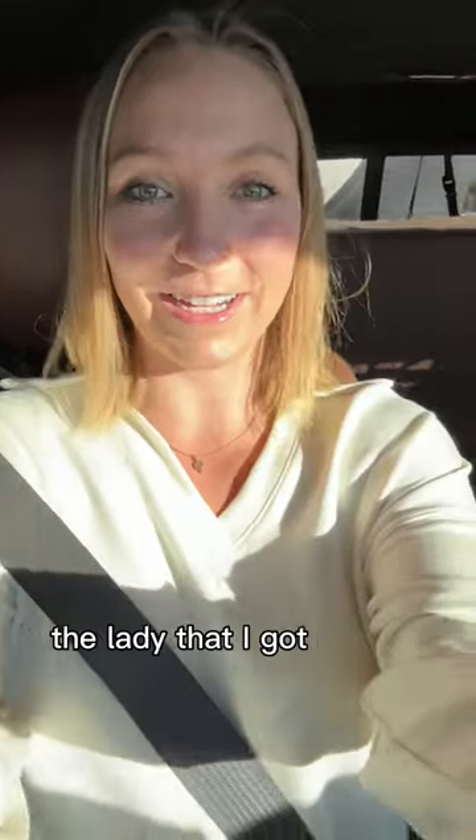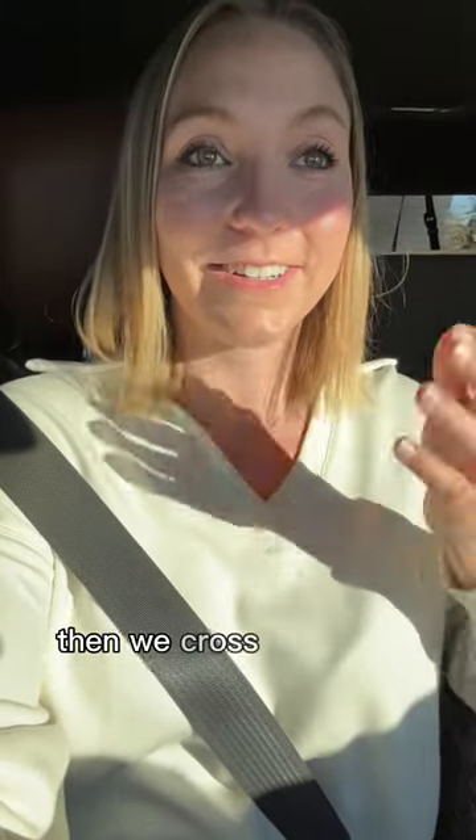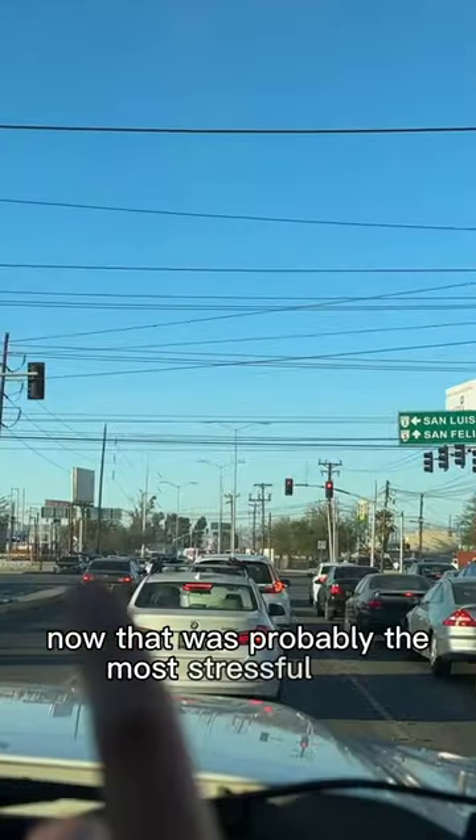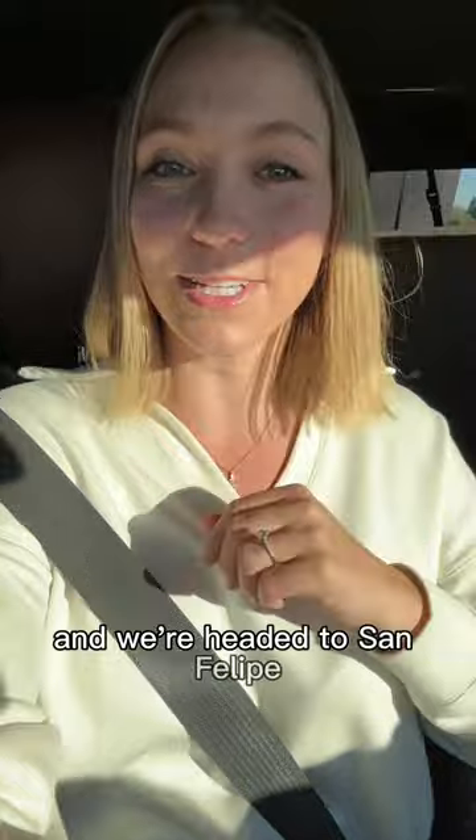Inside, the lady that I got my FMM from was very nice. I think I realized she didn't give me back my change, so I gave her a tip — but that's okay. Then we crossed and we're out of Mexicali now. That was probably the most stressful part with all the traffic, and we're headed to San Felipe.